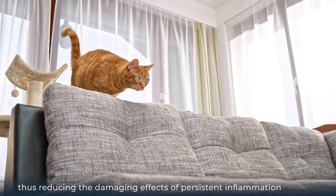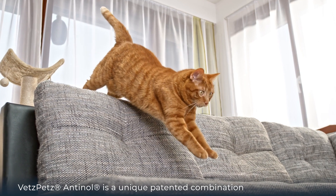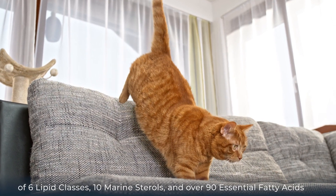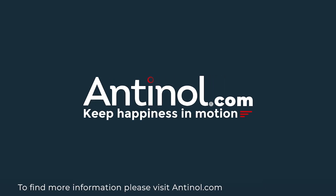Vets Pets Antinol is a unique patented combination of six lipid classes, 10 marine sterols, and over 90 essential fatty acids. To find more information, please visit antinol.com and antinolstudies.com.